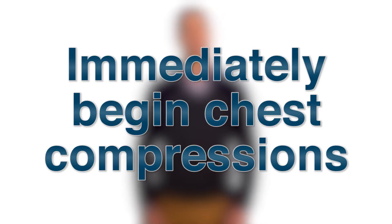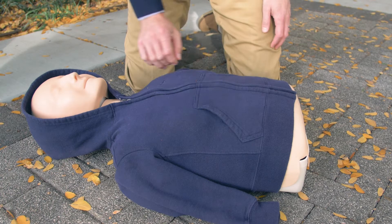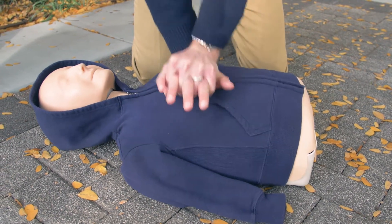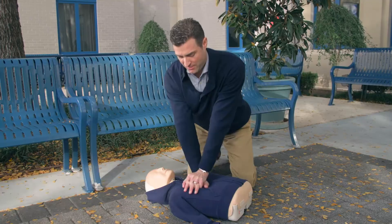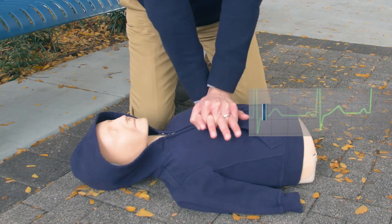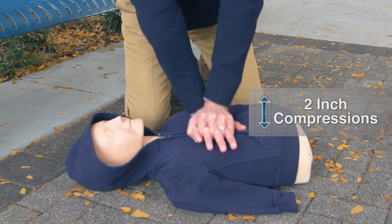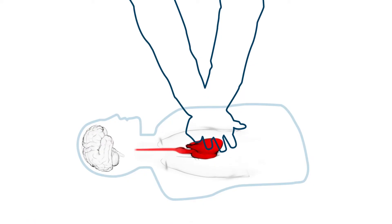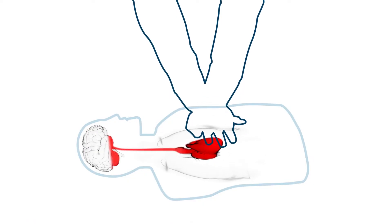Then immediately begin chest compressions. Place your hand on the center of the victim's chest, between the nipples. Push hard and push fast — about 100 pushes per minute. Each compression should go down at least two inches. Each compression is the victim's heartbeat. Your chest compressions keep blood and oxygen circulating to the brain, helping to keep the brain alive and free from damage until the heart can be restarted.